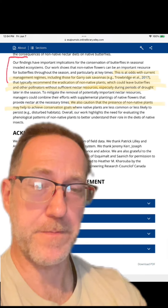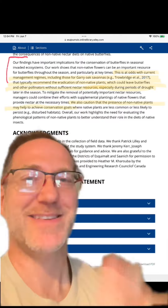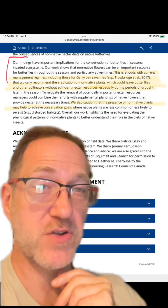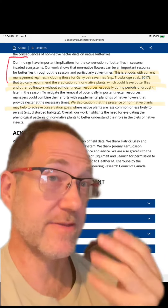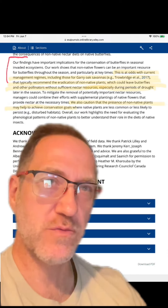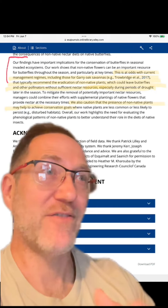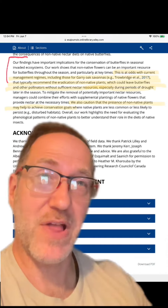And this is at odds with current management regimes that typically recommend eradication of non-native plants, which could leave butterflies and other pollinators without sufficient nectar resources. Again, both sets of study authors focused on the four things in this video: not going out of our way to just indiscriminately remove all the non-native plants; having a long season of flowers; having a lot of different colors of flowers; and having plants that produce a large abundance of flowers and nectar.